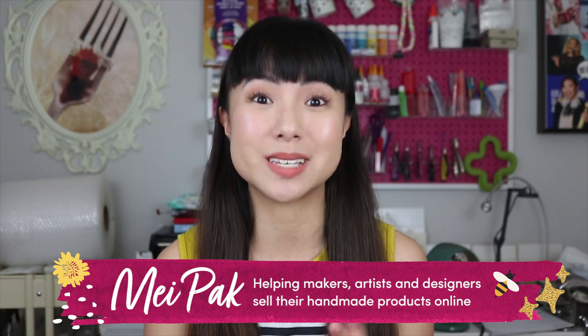My name is May Pak and I help makers, artists, and designers make a consistent income from selling their handmade products online. So why is a digital art business a good idea?